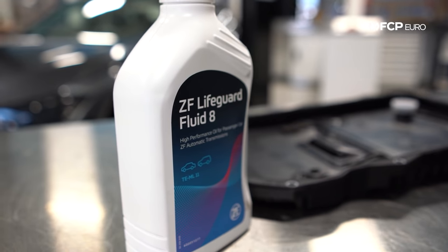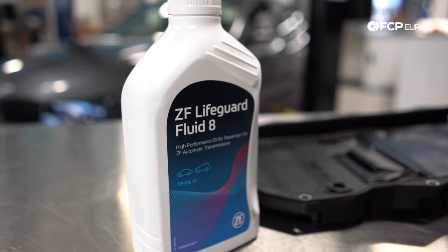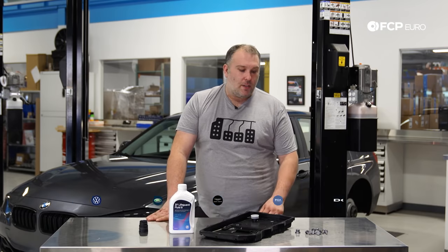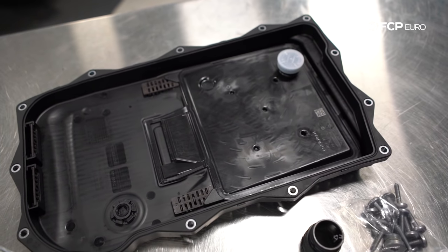The 8HP is an extremely reliable automatic transmission — in many ways pretty revolutionary. Several different auto manufacturers use the 8HP; it's not just a BMW-specific transmission. But it did take care of a lot of the problems the 6HP had. We're going to talk about some of the finer points on the 8HP in the F30.